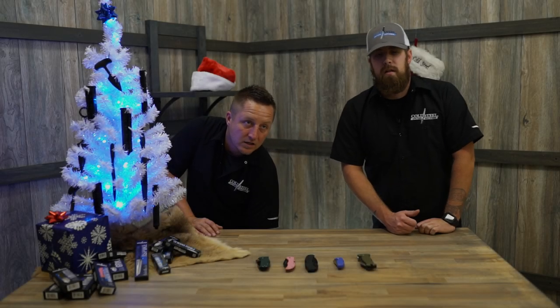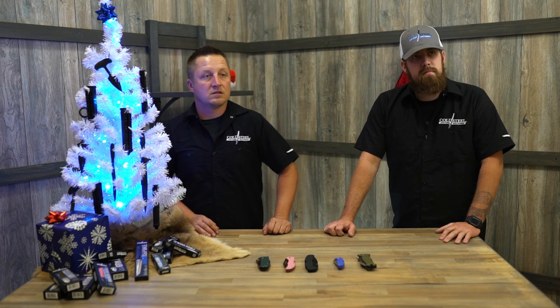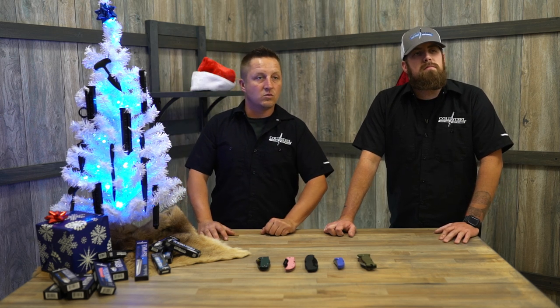And then on all the rest of the knives, stop saying what a good deal it is. Okay, you say it for every knife, and then it's just like, all right, I get it. They're good deals. Well, yeah, but repetitive.